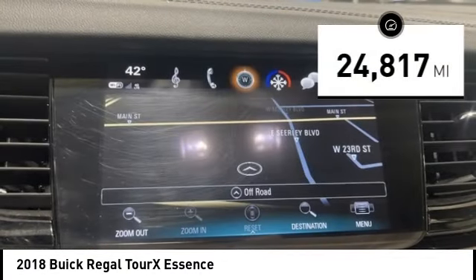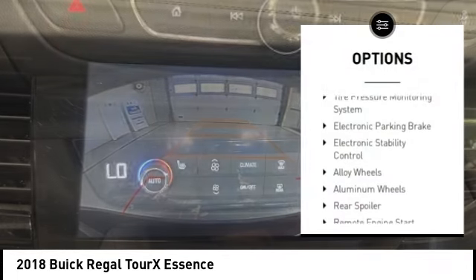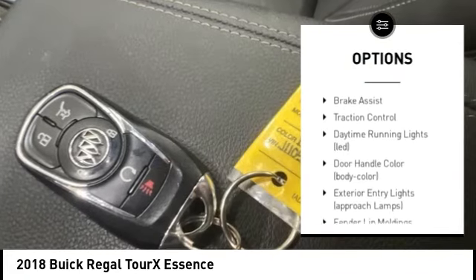This vehicle has less than 25,000 miles. Here are some of this vehicle's great options: tire pressure monitoring system, electronic parking brake, electronic stability control.